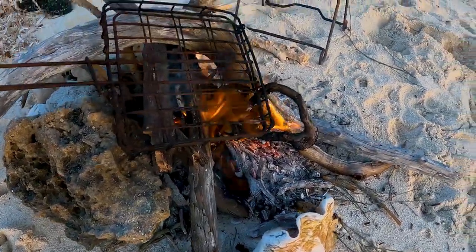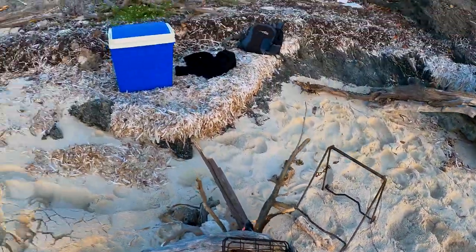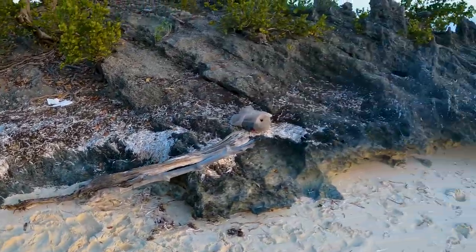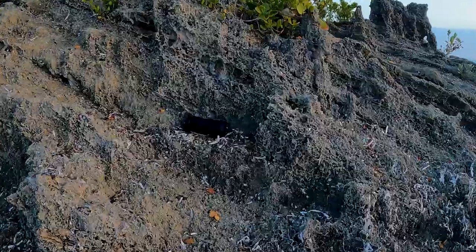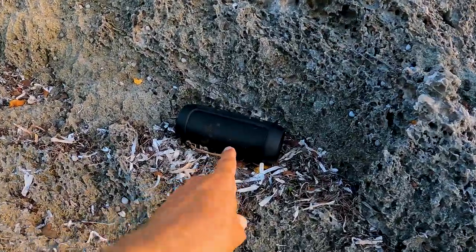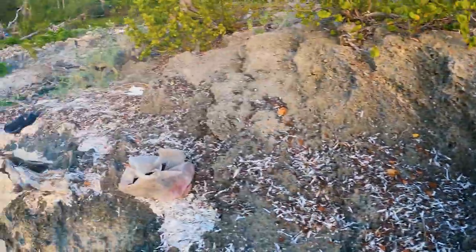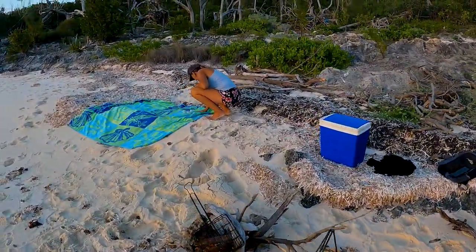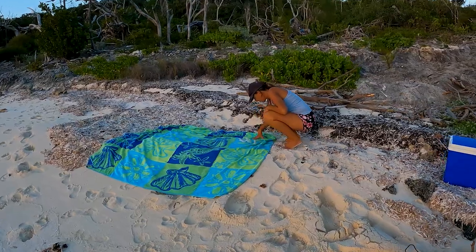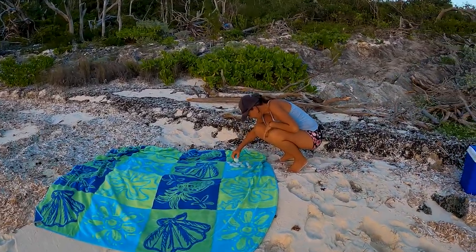We have some fire going. We have a cooler box, and we have a boom box here — you're not allowed to hear it because of YouTube. So everything is set. In the cooler box we have some steak, wine, and rum. Promising to be a good, good night.